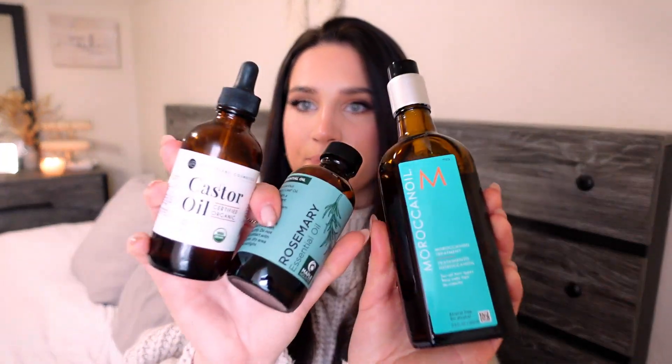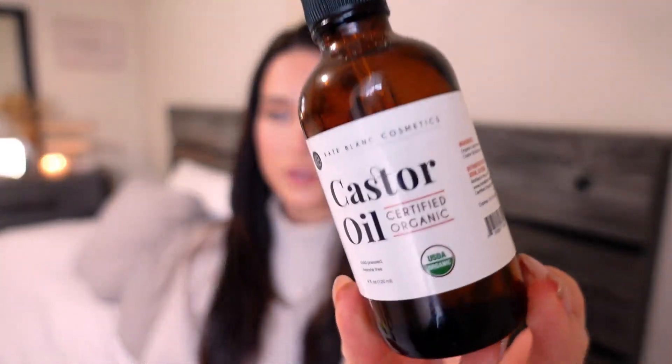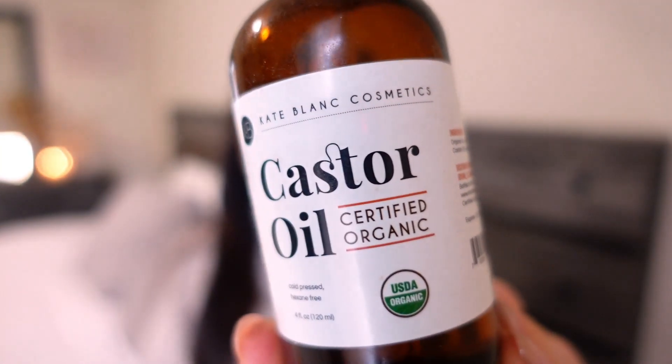Speaking of hairbrushes, I do use a wooden hairbrush as well. Next, I have four hair oils — coconut oil, which is amazing but I don't have it on hand right now. These are my ultimate hair treatments. The first one is my Moroccan oil, then I have my castor oil, and also rosemary oil.